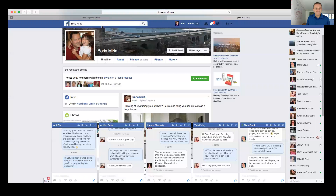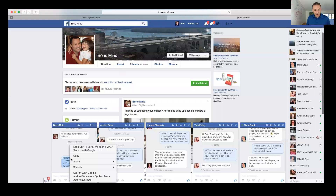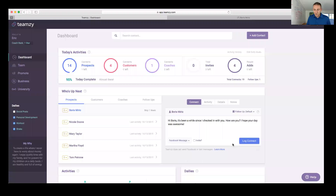Next is Boris — he used to be a professional tennis player. We're not Facebook friends, which is strange, but he's been getting my messages, so I'll send it again: 'Hey Boris, it's been a while since I checked in with you. How are you? Hope your day was awesome!' Once I log this last one, I've finished my prospects and I'm 100% complete — I reached out to 20 people.